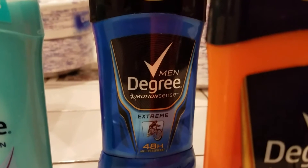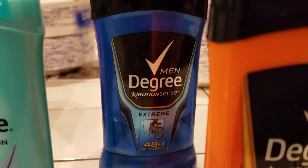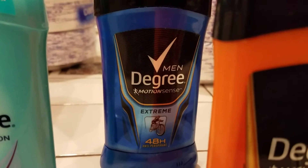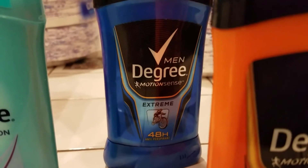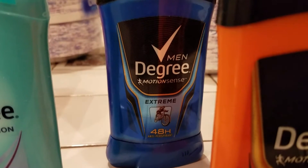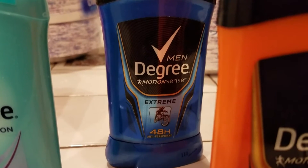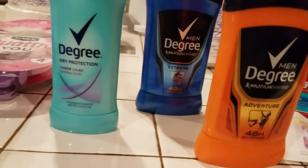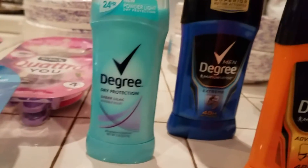My subtotal was $8.29 and my tax was $1.66. I paid cash for it because I was earning back 3,000 points and I didn't want to lose them. So I got 3,000 points back, and that was from the deodorant. Then my last transaction was the razors.